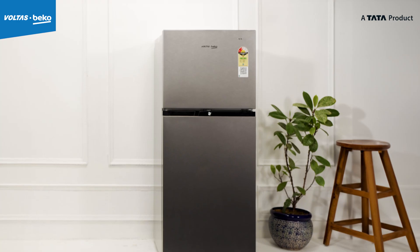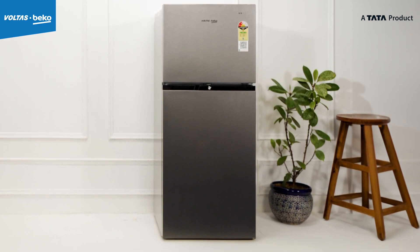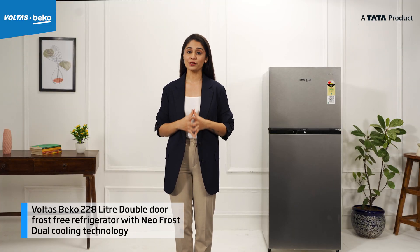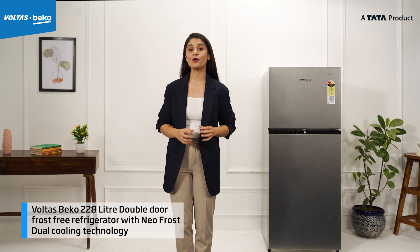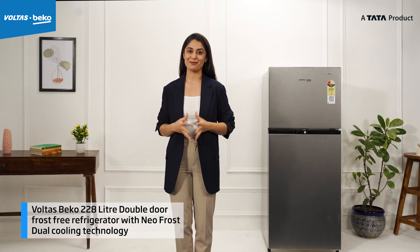If you are considering a double door refrigerator upgrade to elevate your kitchen experience, the Volta Speco 228L Double Door Frost Free Refrigerator with NeoFrost Dual Cooling Technology will be your partner of everyday happiness.